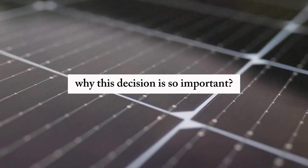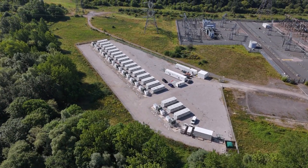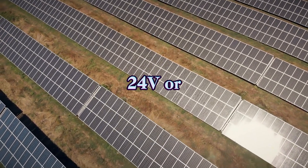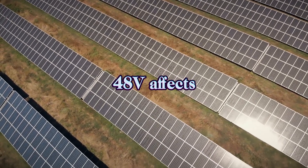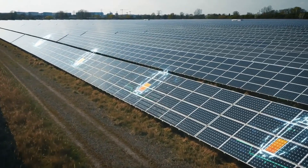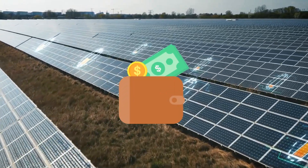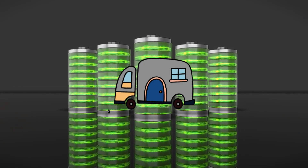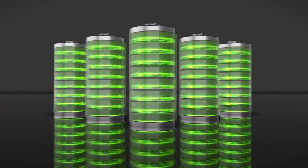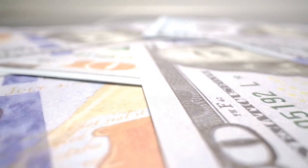Let's start with why this decision is so important. Batteries are the backbone of an off-grid solar system. The voltage you choose — whether it's 12V, 24V, or 48V — affects everything: how much power you can store, how efficient your system is, the size of the wiring you'll need, and even how much you'll spend on inverters and charge controllers. For small setups like RVs or tiny cabins, 12V batteries are the simplest choice — they are cheap, readily available, and easy to wire.